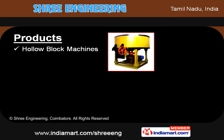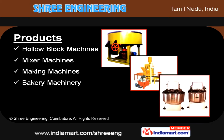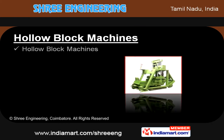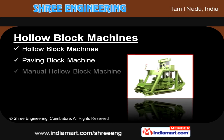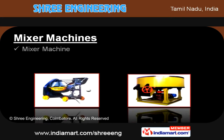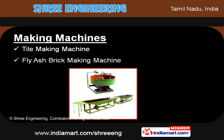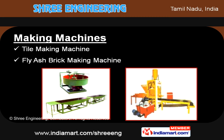Our product offerings include hollow block, mixer, making, and bakery machineries. Under the hollow block machine section, we offer types like paving, manual, industrial, and hydraulic. We also offer mixer machines and pad mixtures. Our range also includes tile and fly ash brick-making machines.